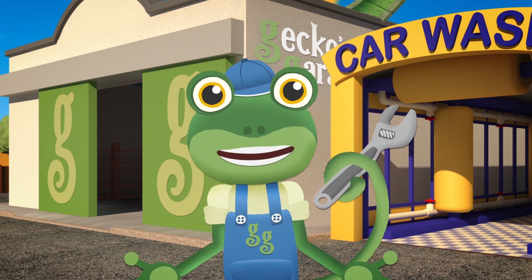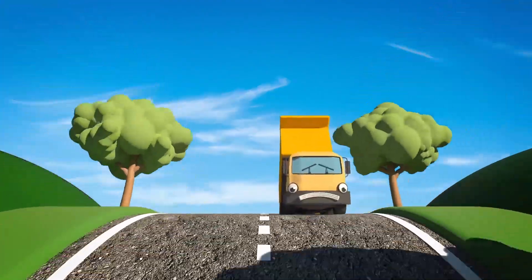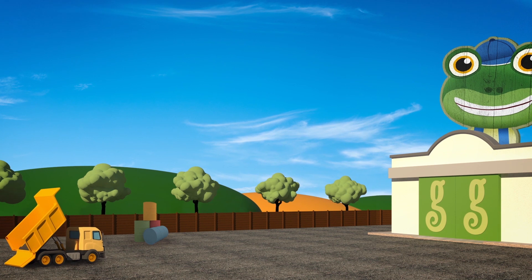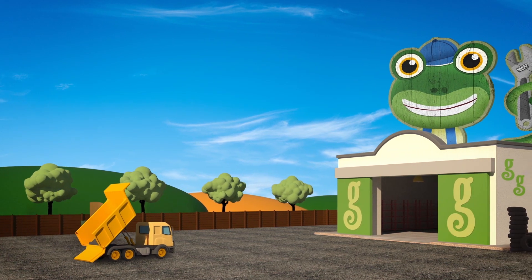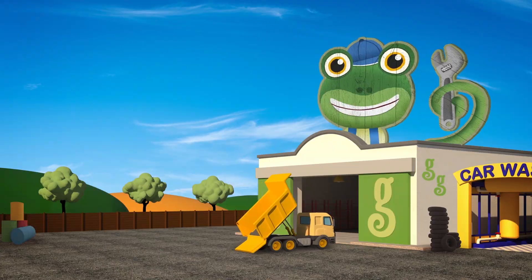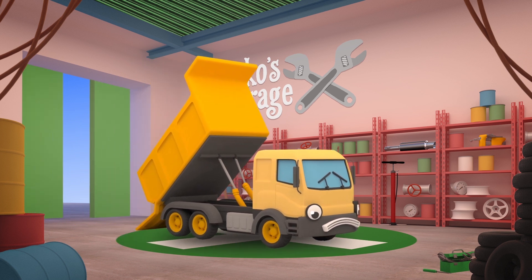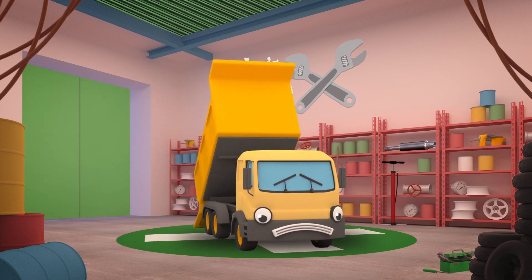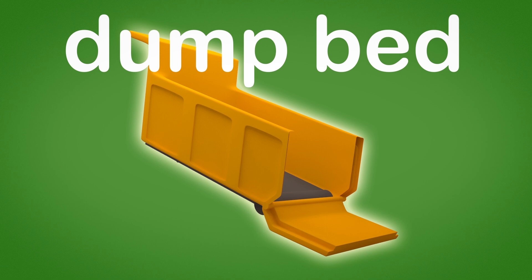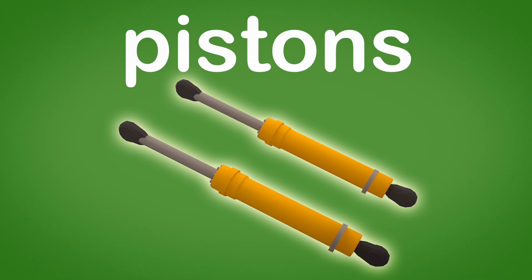Something's gone wrong and Dylan can't lower his dump bed again! Dylan, you'd better come to Gecko's Garage right away! Garage doors open at speed - it's time to help a vehicle in need! I hope Dylan can get under the door frame with his dump bed stuck like that! Hello Dylan, you made it through okay! Drive onto the platform so that we can take a good look at you! This is Dylan's dump bed, where he carries heavy loads!